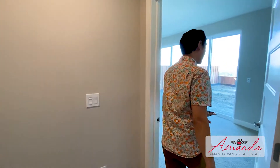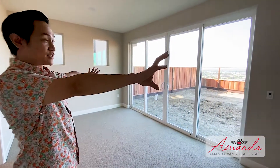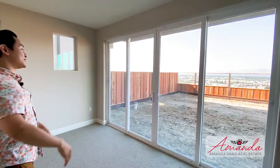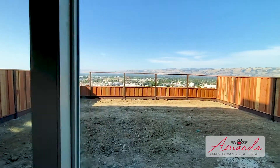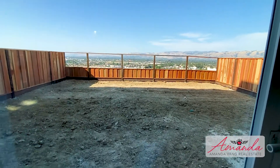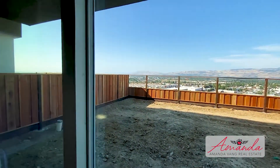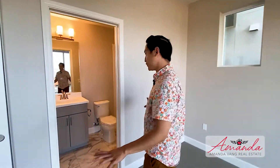Bedroom on the first floor — and this is not just any bedroom. It has an enormous dual sliding door so you can enjoy the view and enjoy your yard. I mean, this is just gorgeous. Just imagine this yard full of grass, some plants, a little bit of patio. Beautiful. It's a great guest room, or you can even have it as a bonus room or a kids' play area — whatever you need.